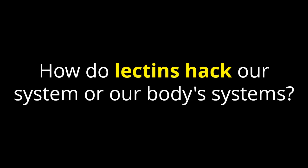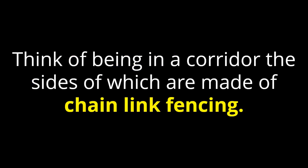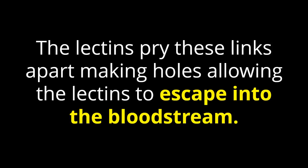How do lectins hack our body's systems? The grand plan of lectins is to escape the gut and attack the distant organ systems via the bloodstream. Think of it as being in a corridor the size of which is made of chain link fencing. The lectins must breach the chain link fence, making holes large enough to let the lectins out. The lectins have the ability to attack the places where the links come together to decouple these junctions. The lectins pry these links apart, making holes, allowing the lectins to escape into the bloodstream.